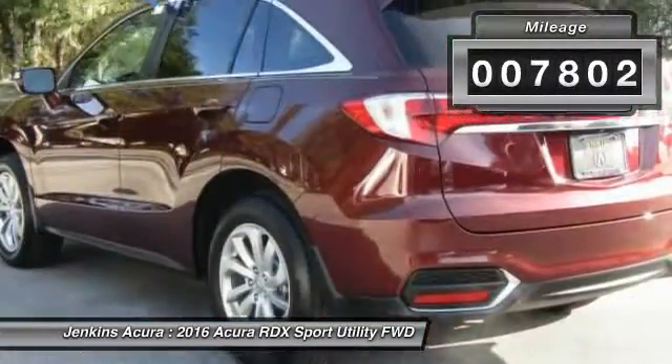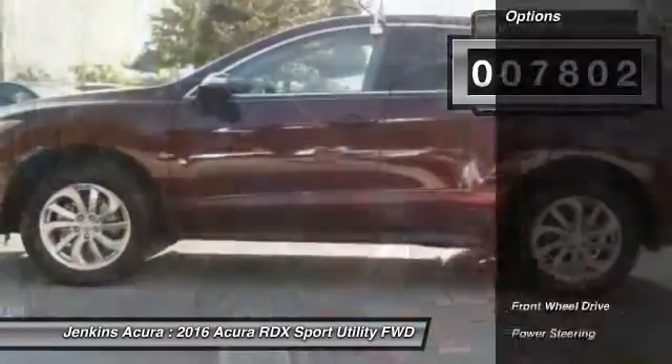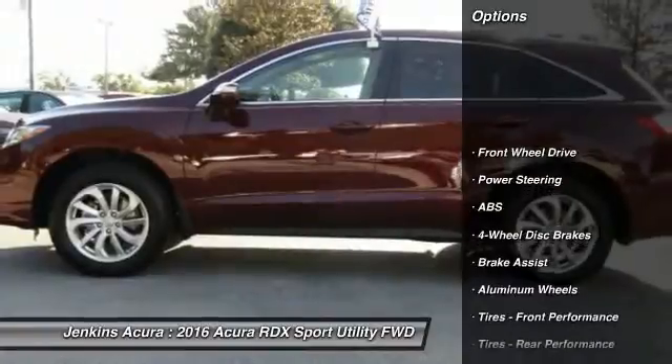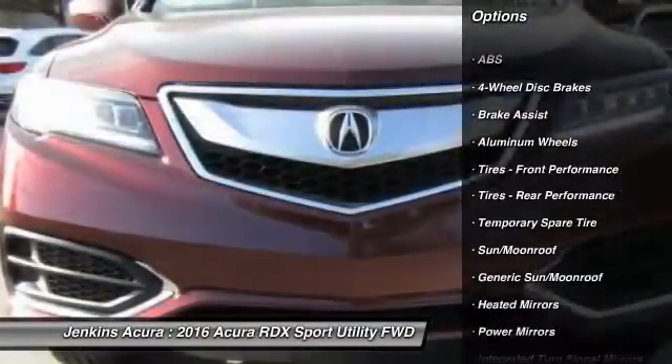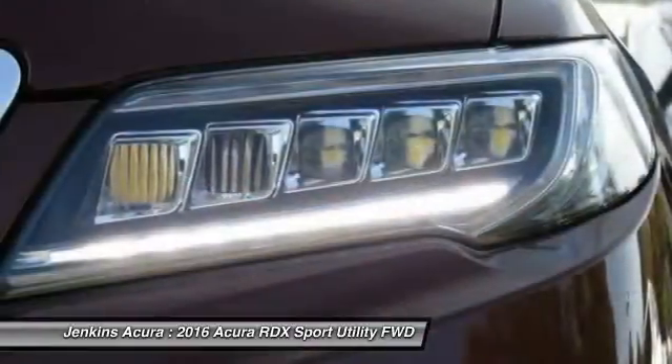This vehicle has less than 8,000 miles. Here are some of this vehicle's great options: stability control, anti-lock braking system, traction control, navigation system, power lift gate, steering wheel.